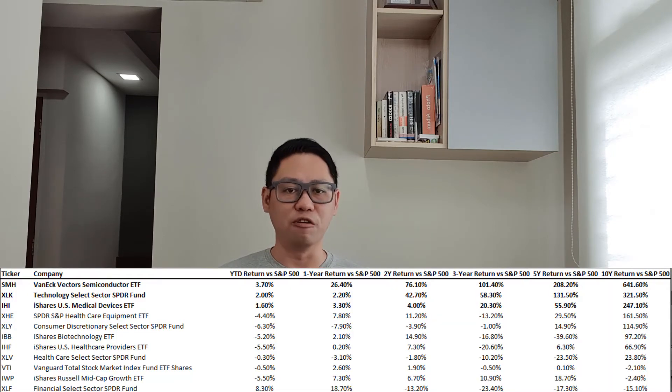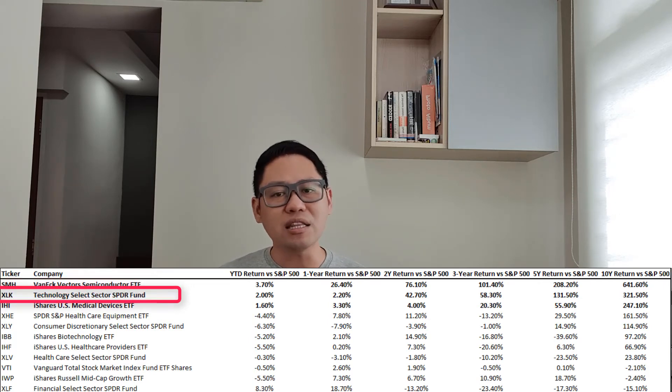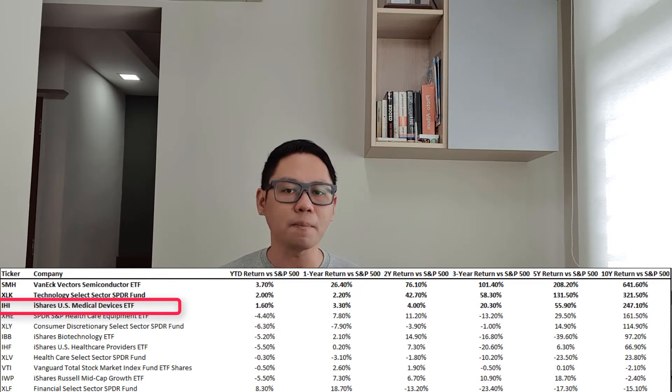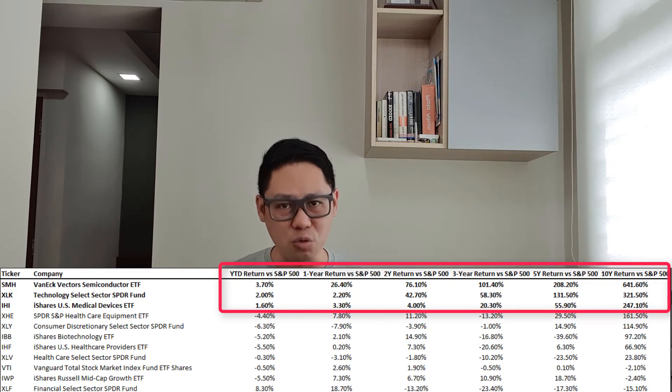This brings us to the next screening criteria: which are the ETFs that have consistently outperformed the S&P 500 and are worthy of further investigation? There are a couple of ETFs in this list that caught my attention given their consistent outperformance. They are the VanEck Vectors Semiconductor ETF, the Technology Select Sector SPDR Fund, and the iShares US Medical Devices ETF. These 3 ETFs are the only ones that have consistently outperformed the S&P 500 over the past 10 years, 5 years, 3 years, 2 years, 1 year, and year-to-date basis.